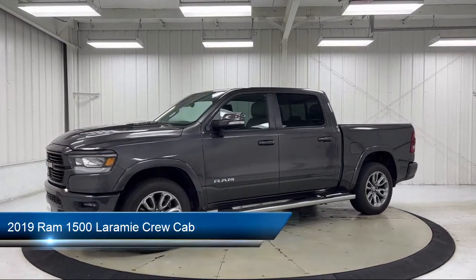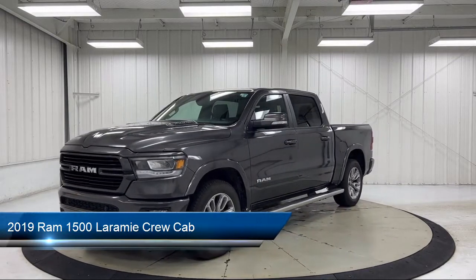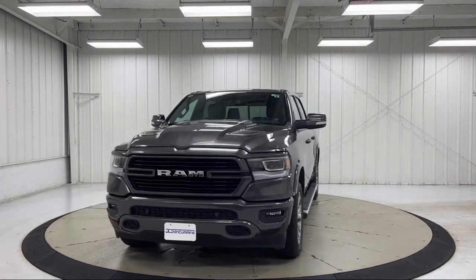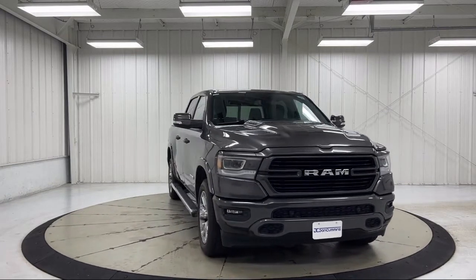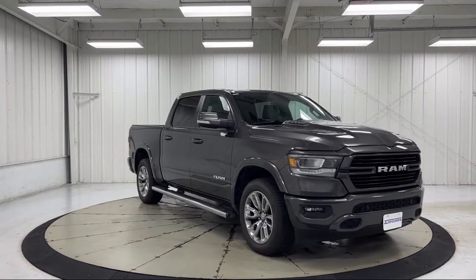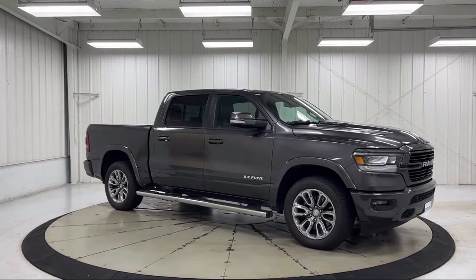It comes equipped with proximity key with doors and push-button start, Apple CarPlay and Android Auto, chrome bumpers, heated front seats, ParkView rear backup camera, ventilated front seats, Sirius XM satellite radio, auto high-beam headlamp control, keyless entry, and has less than 45,000 miles on the odometer.